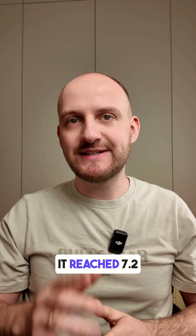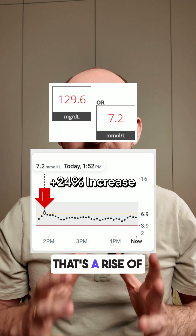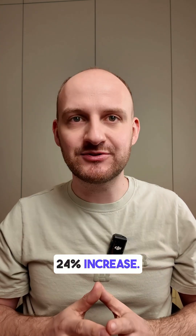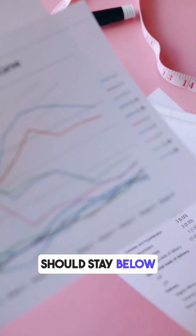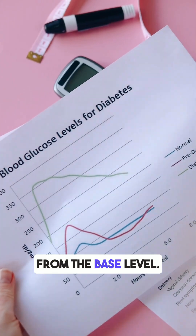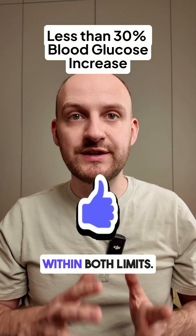One hour later, it reached 7.2 millimoles — a rise of 1.4 millimoles, or a 24% increase. According to doctors, blood sugar after eating should stay below 7.9 millimoles, or no more than 30% above the base level. This banana stayed within both limits.